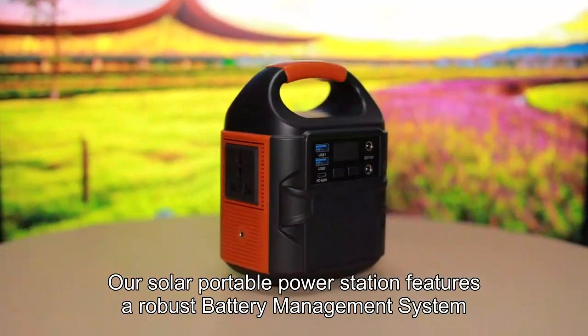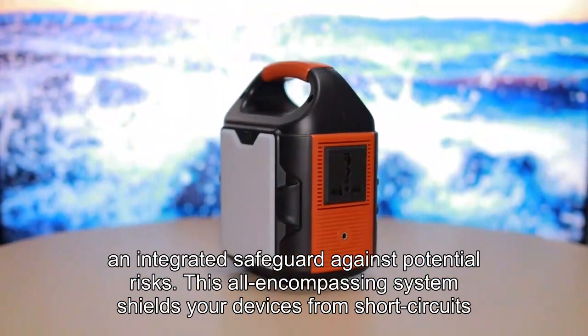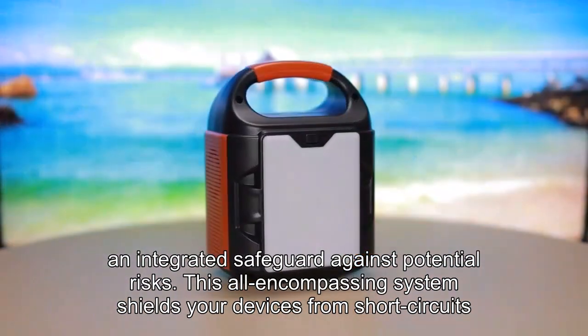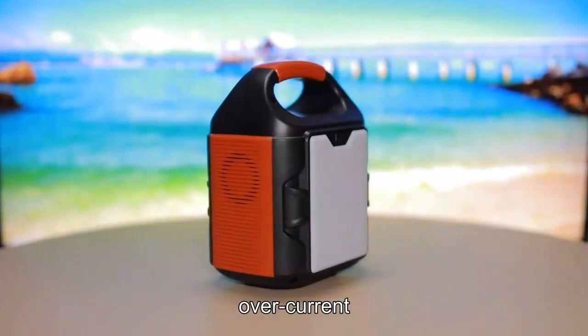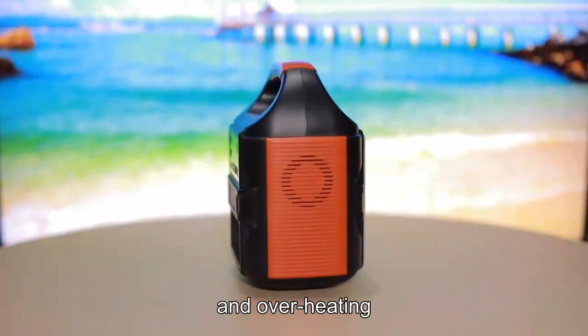Our solar portable power station features a robust battery management system — an integrated safeguard against potential risks. This all-encompassing system shields your devices from short circuits, overcurrent, overvoltage, low voltage, overload, and overheating.